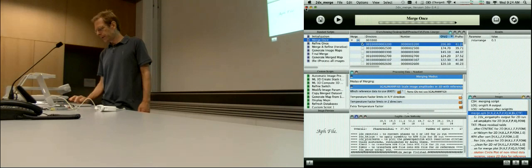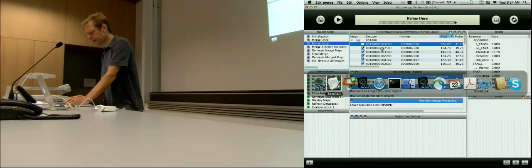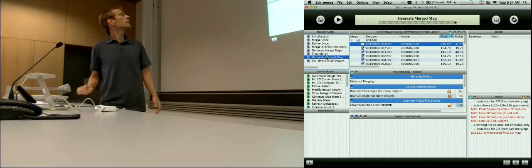What you then do is select all the others — maybe without the first one because that's already done — and then align all the others to your reference, which is 'refine'. They are all aligned and then you can re-merge and re-align them a few times. Then you do a final merge, generate your final map, and you are done.